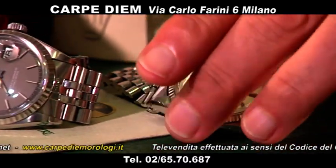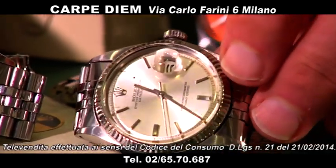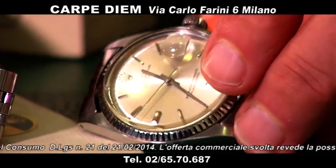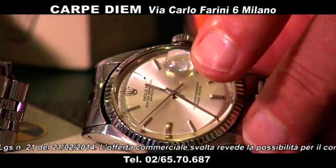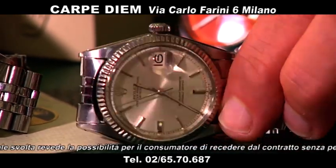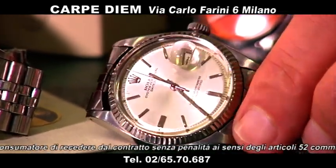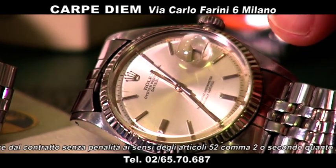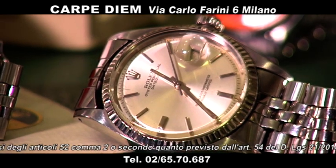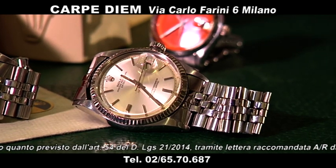Questo è altrettanto bello, anche lui ha il suo bracciale ritorto giubilè. Se volete col bracciale Oyster, abbiamo altre tipologie di quadrante: nero, grigio più chiaro. Questo è blu, un Datejust sempre vetroplastica, con la lunetta in oro bianco — a differenza di quello con garanzia che ha la lunetta in acciaio. Però non ha la sua garanzia originale, solo la nostra scatola. Questo Datejust lo proponiamo a 3.200 euro.